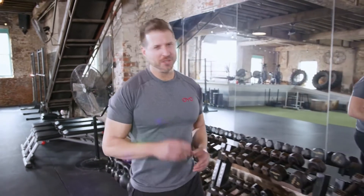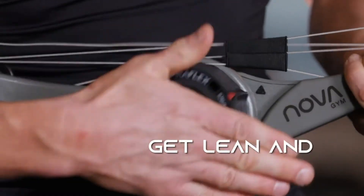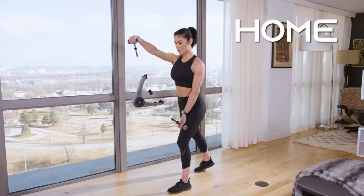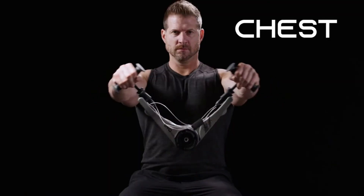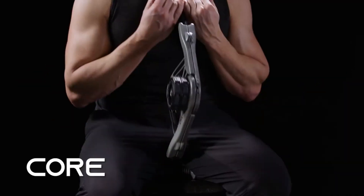The NOVA gym with SpiroPlex technology enables you to fit fitness into your busy life, to get lean and fit anywhere, anytime — home, in the office, or while traveling. Build and sculpt your chest, back, arms, core, and legs.